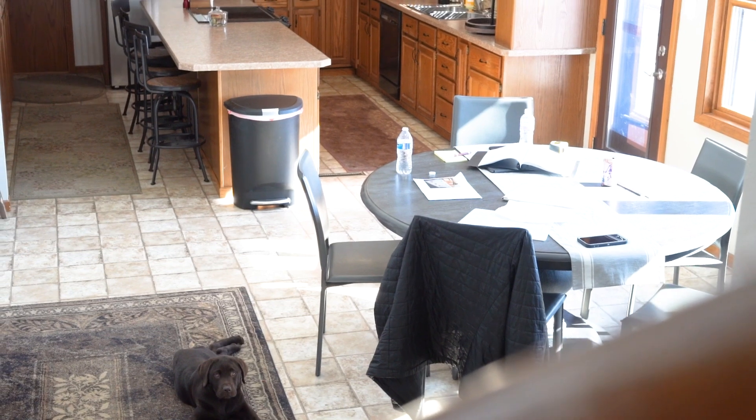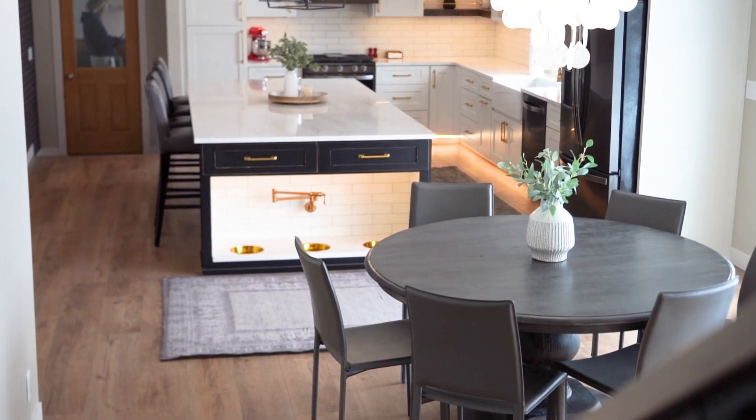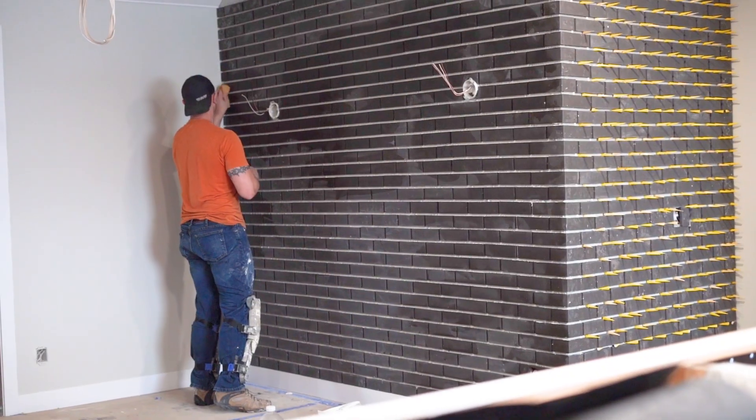Welcome to Pearl Lake. Today we are out on a home on Pearl Lake, where I am standing in a brand new kitchen renovated by Zerbel Construction and designed by Design to Sell.